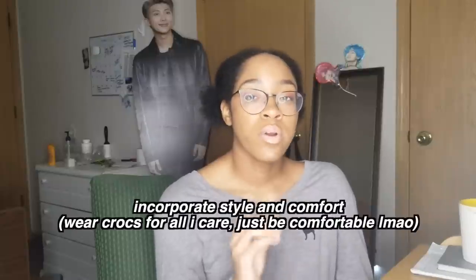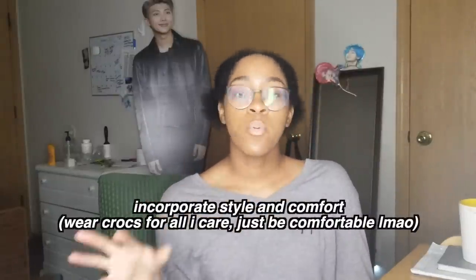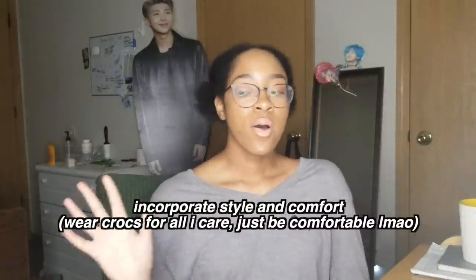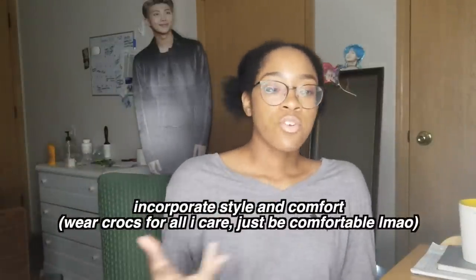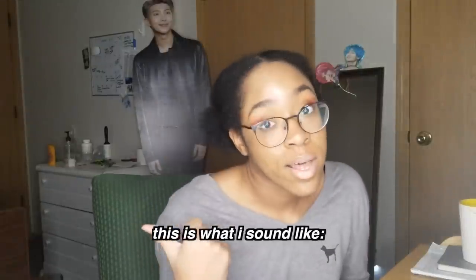When it comes to what to wear, you really want to wear something that's comfortable and that you're able to move around in. I totally understand wanting to look cute for a big event like BTS, but you really do have to incorporate comfort into your look or you're going to be miserable. I've been to so many concerts where girls are in heels and short skirts — they look cute but they look uncomfortable. The whole point of going to a concert is to have fun, let loose, just go crazy.